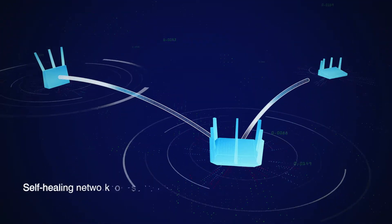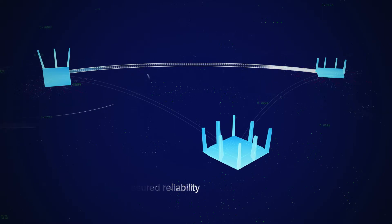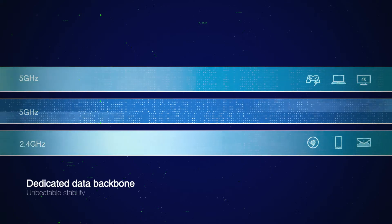And if a router fails, AI Mesh simply reconfigures the connections automatically and carries on working with no interruptions. With tri-band routers, AI Mesh will use one band as a dedicated data link between routers for the best possible performance.